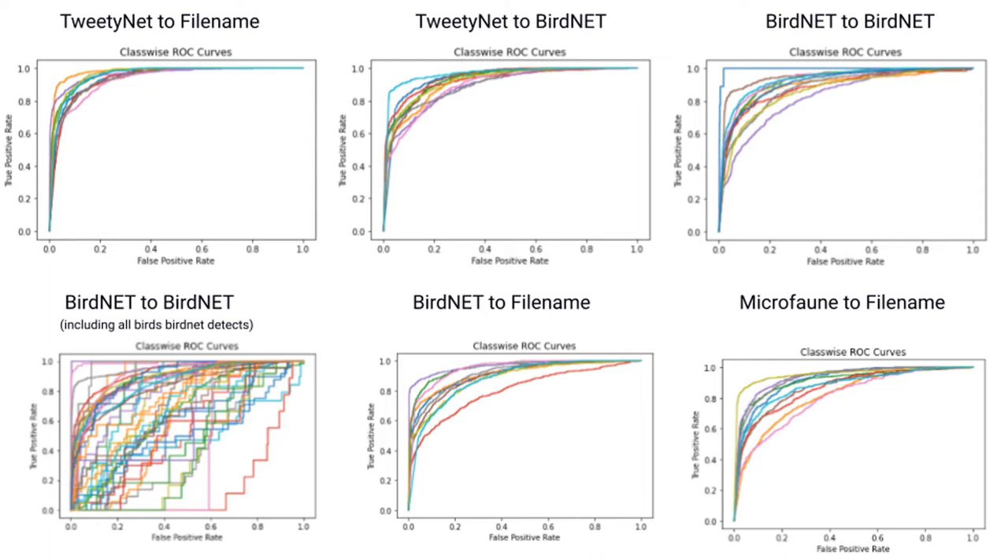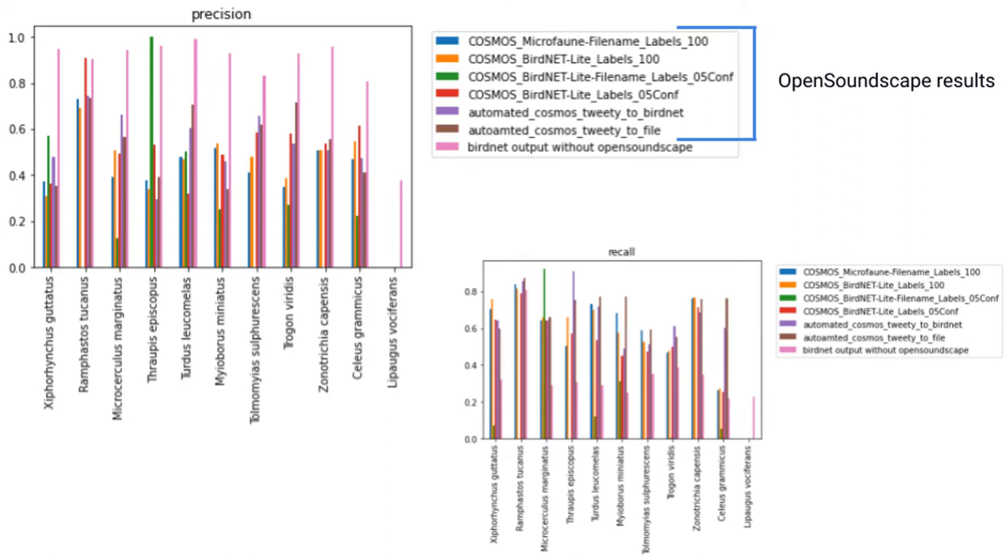Once we have retrained the model, we can revisit our evaluation metrics. Here, we see that the ROC curves and AUC scores for retrained models are much better than those of the WTS pipelines. This is promising. However, our precision lowered and our recall is higher, implying the retrained model has more false positives and leaving room for future improvement.